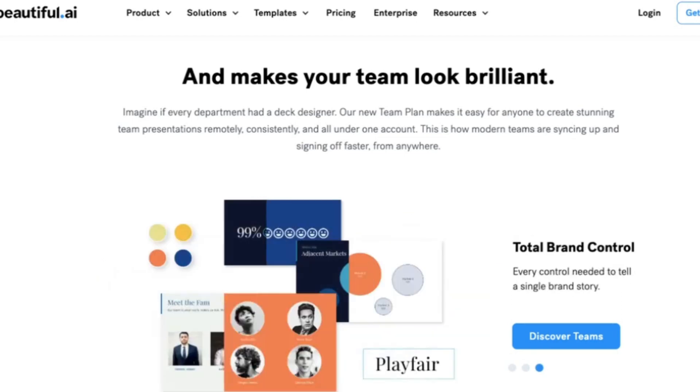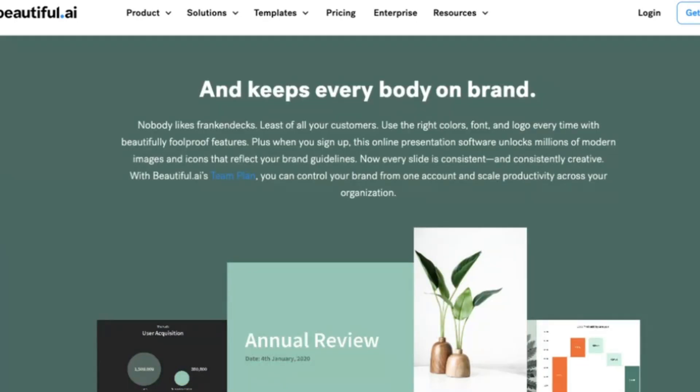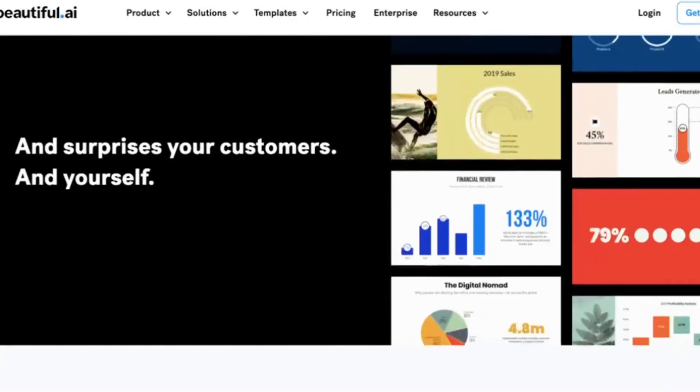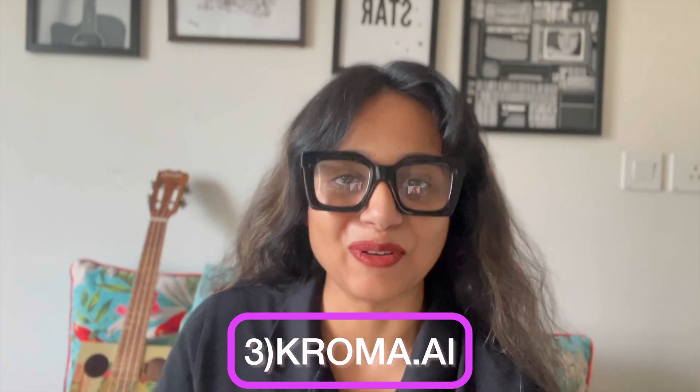It also has other useful features like automatic layout design, content suggestions, and easy collaboration, making the process of creating a pitch deck quicker and more efficient.